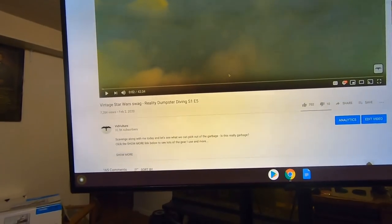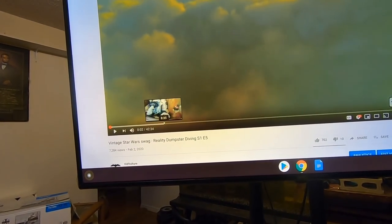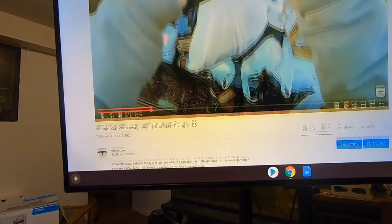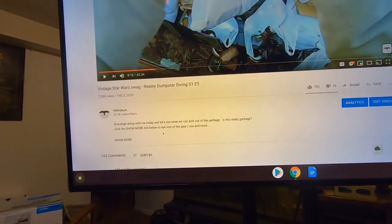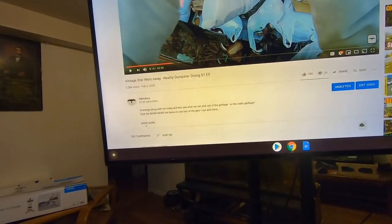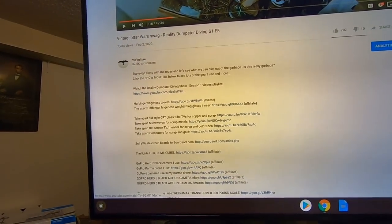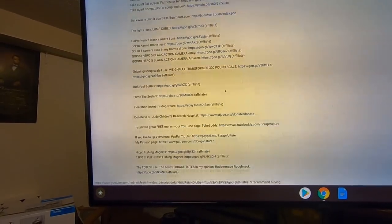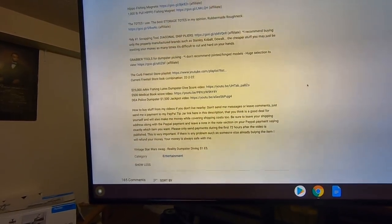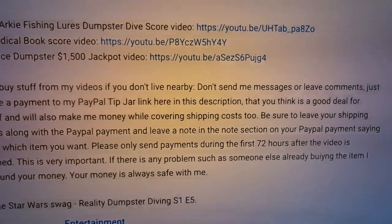A lot of people may not understand what it means by 'down in the description.' When there are links in the description of a video, you can click the 'show more' link and it opens up the entire description. Most YouTube videos will have a bunch of stuff listed down there, like gear. If you scroll all the way down to the bottom of the description — above the comment section — there are my instructions on how to buy stuff directly from my videos.